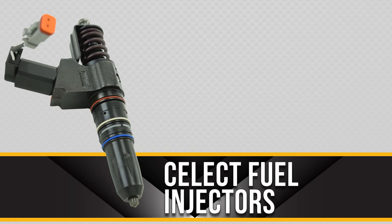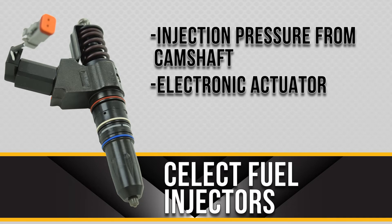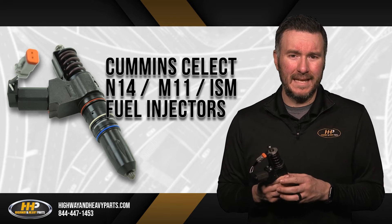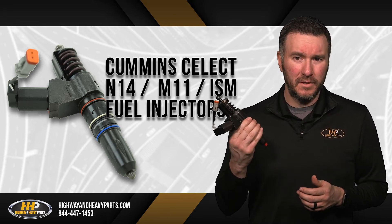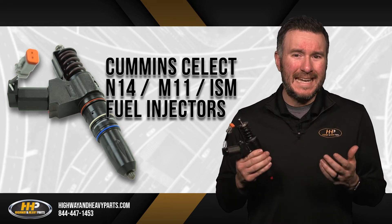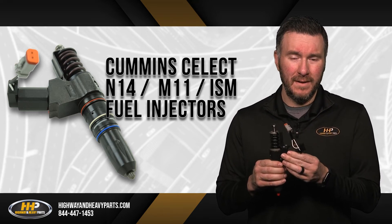The Cummins N14 engines use select fuel injectors. The injection pressure is generated by the camshaft, and they also feature an electronic actuator. Electronic actuators complete a simple but highly important task — these actuators control the opening and closing of the injector nozzle based on an ECM command signal. The actuator affects the fuel timing and volume.